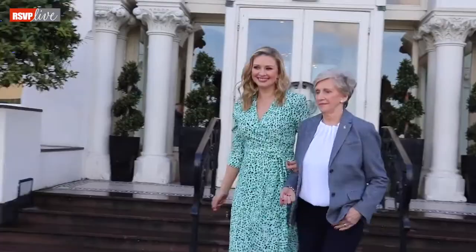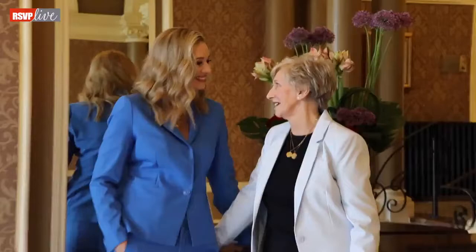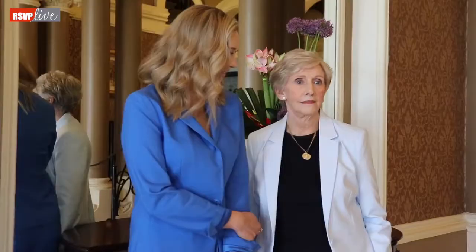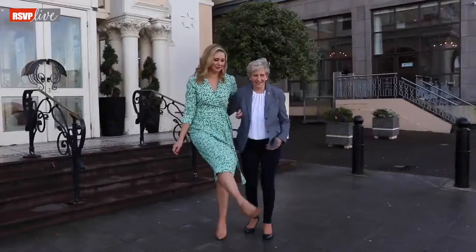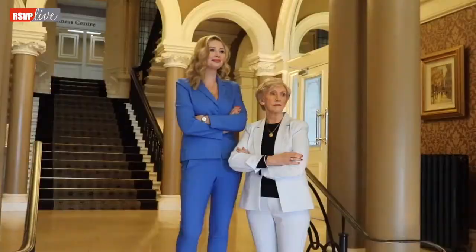The last look that I chose for Anna is this green maxi dress from the Kilkenny store. It's a great length, very flowy, comfortable to wear and it looked fantastic for the outdoor setting.